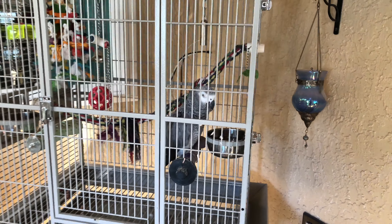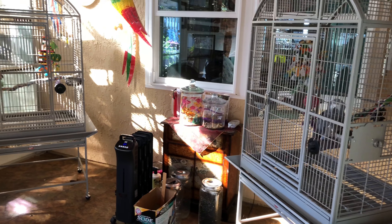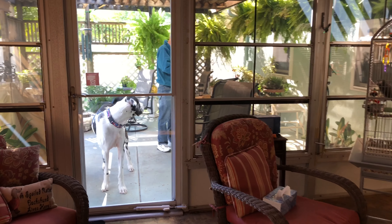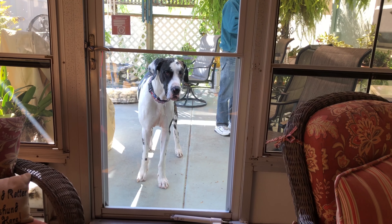Pretty birds. It's nice and toasty in the bird room. And look who wants to check out the birds — Mr. Nosy.